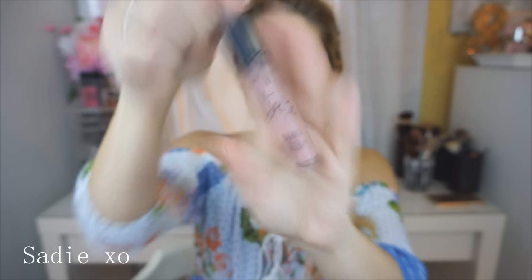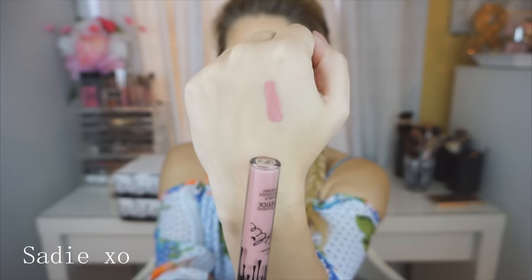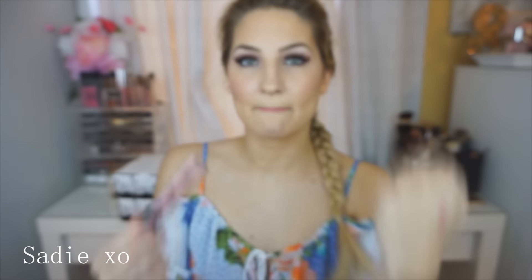Oh, it's really pretty. So that is Coco K, and I'll do a little swatch. Oh yeah, this looks like my color. So that one is Coco K. I was going to say it looks like what I'm wearing, but it does not. Very pretty.